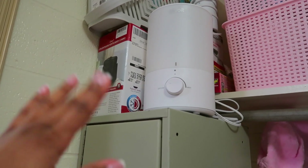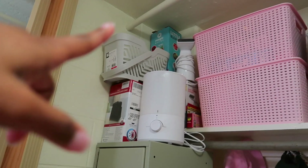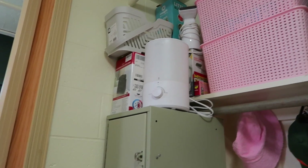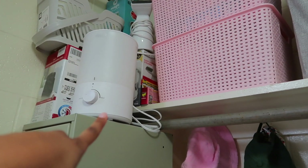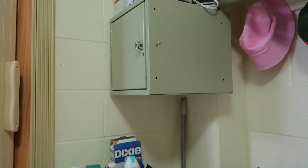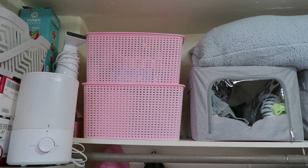On top of the safe I have an air purifier and a fan. Up there I have my shower caddy, then a Magic Bullet to make smoothies — I've only made one smoothie so far. I have my steamer to iron my clothes, and then I have some little ant traps. Thank God, knock on wood, there are none right now — because that is a nightmare.